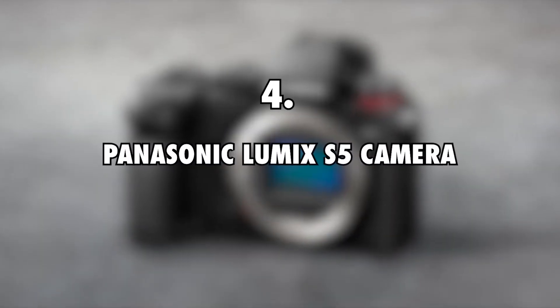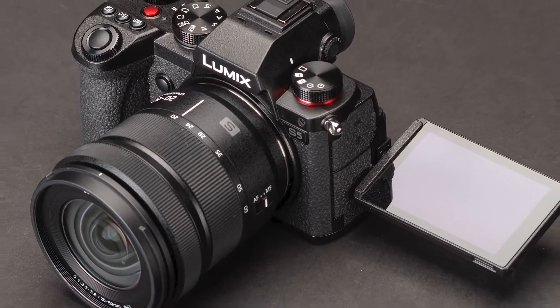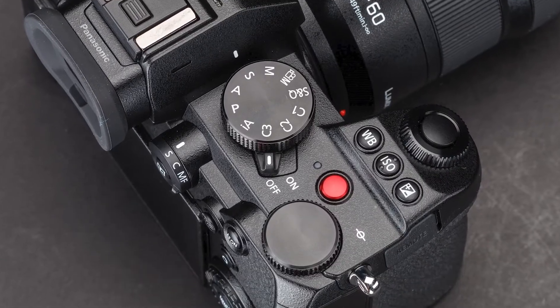4. Panasonic Lumix S5 camera, $2,000. The Panasonic Lumix S5 camera is part of Chloe Ting's filming equipment, as seen on her Instagram photos. This full-frame mirrorless camera is roughly $2,000.